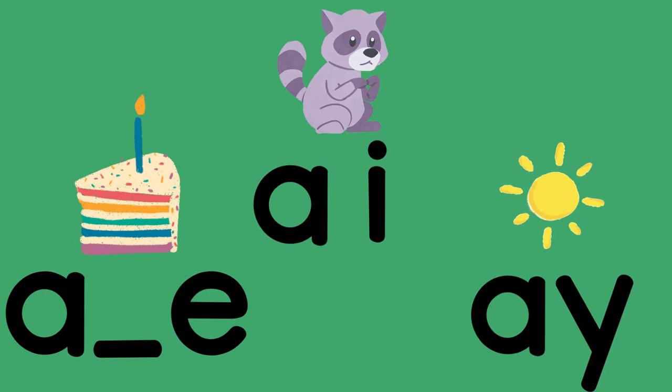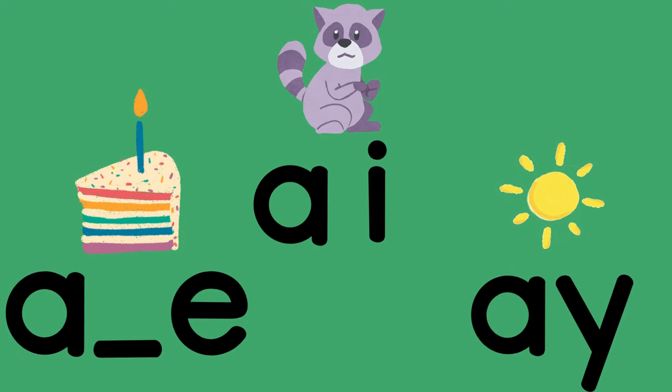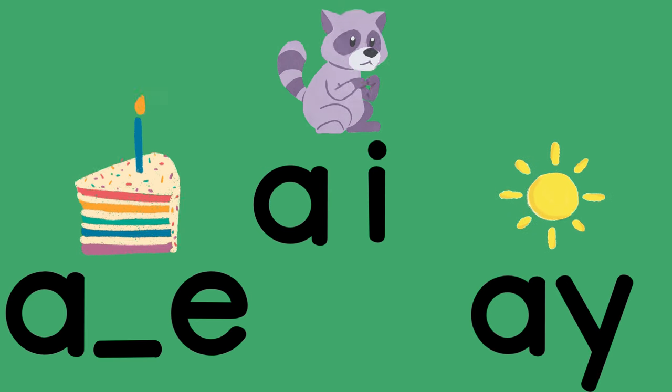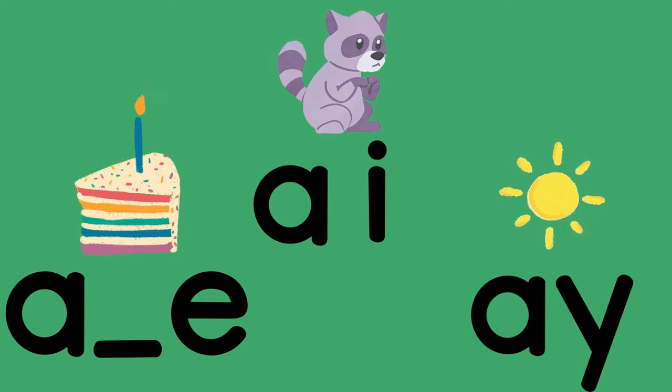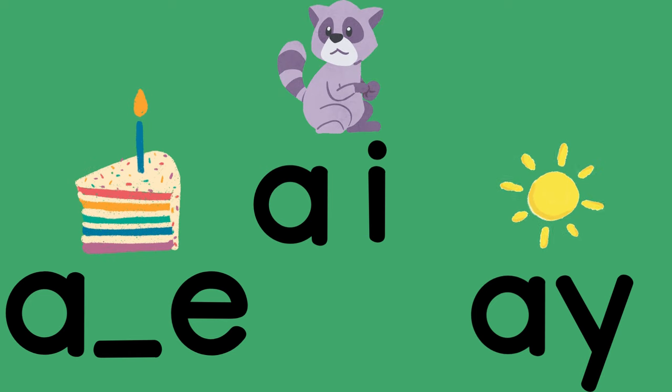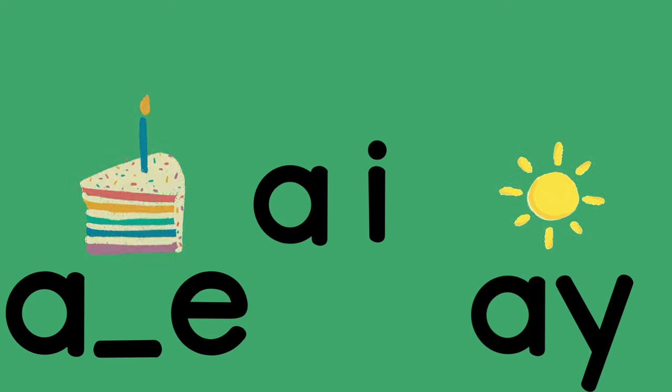Great. Let's blend words with all these long A spellings mixed up and see if you can do it. Try muting the volume to do it on your own. Remember: A-consonant-E says A, A-I says A, A-Y says A. Here we go.